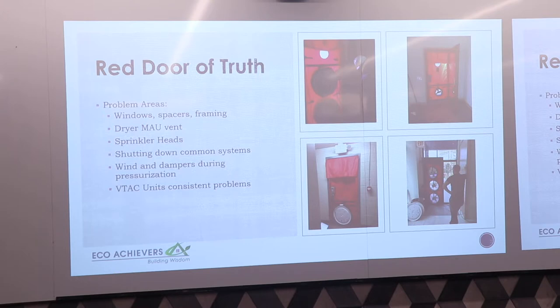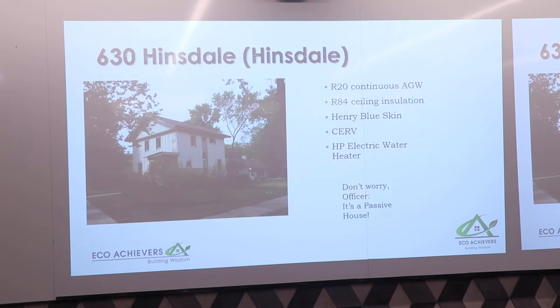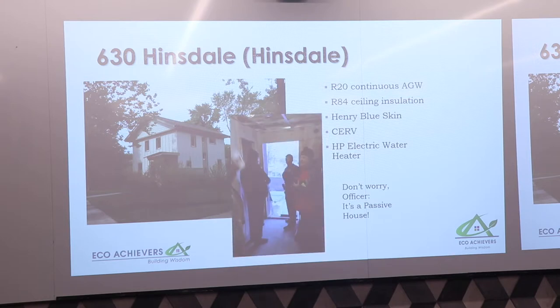A VTAC is a vertical through-the-wall packaged unit — similar to a PTAC. And for a bit of levity: on one of our projects in Hinsdale, we had a blower door party for PHIUS, and the cops showed up. We told them: 'We're just doing blower doors, sir.'